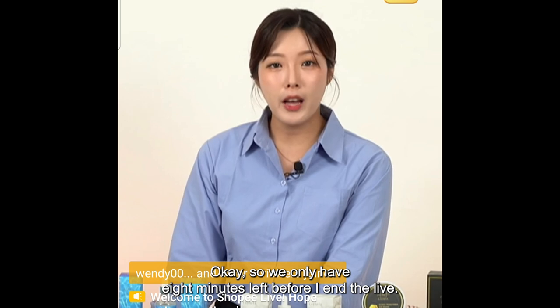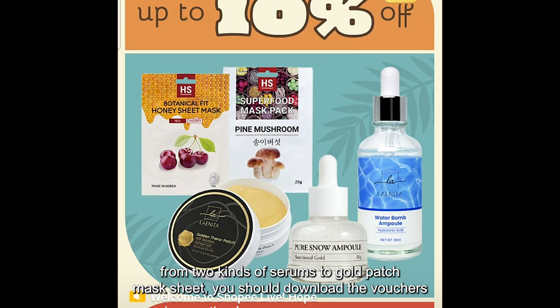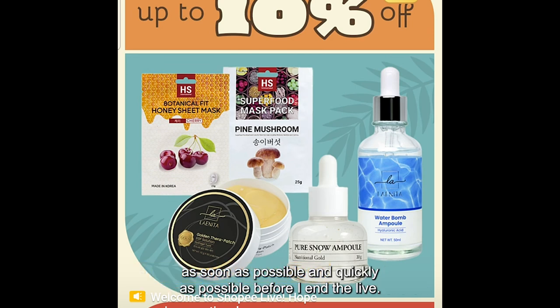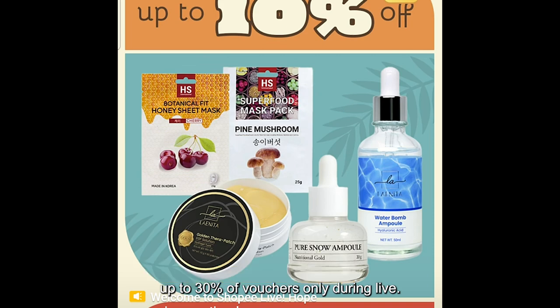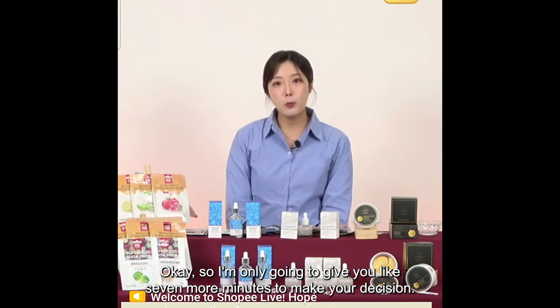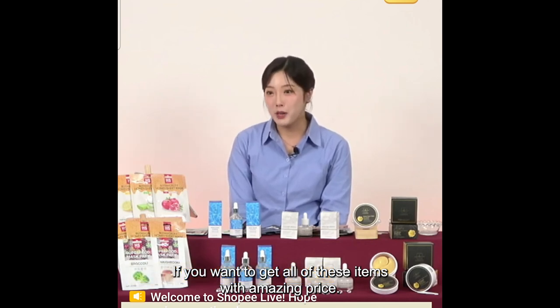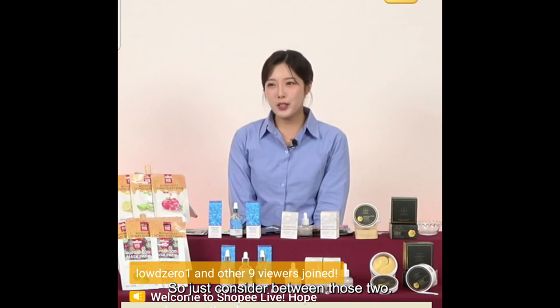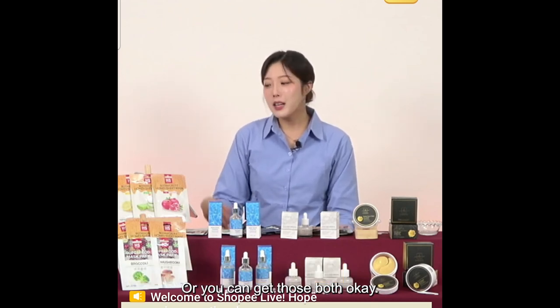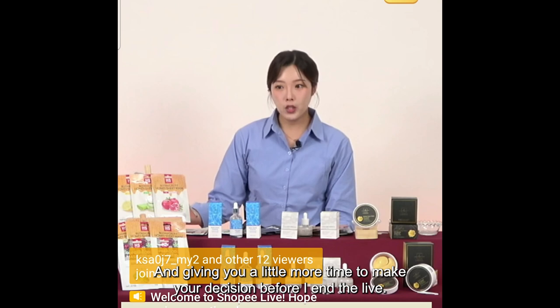I'm only going to give you about seven more minutes to make your decision. Don't forget to make your purchase before I end the live if you want these items at amazing prices. Let me go over the prices once more for all five items. First: the Lightina Pure Snow Ampoule — 30 grams. For Singapore the original price was $18.23, during the live it's $10.94. For Malaysia the original was $60.80, during the live it's $36.48. For Philippines the original was 702 pesos, during the live it's 422 pesos.